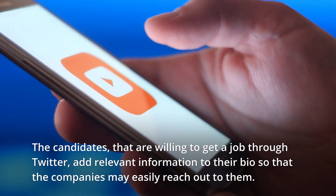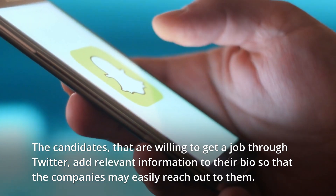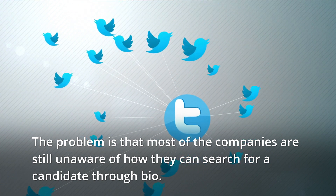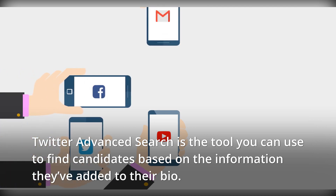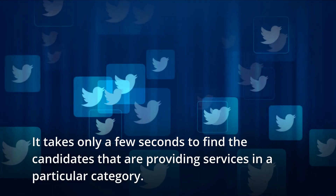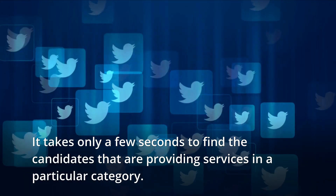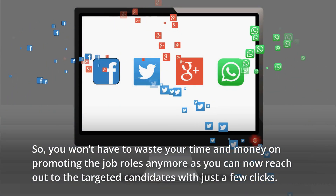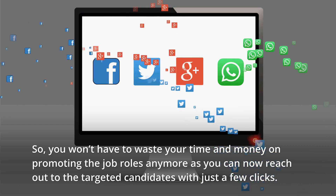Candidates that are willing to get a job through Twitter add relevant information to their bio so that companies may easily reach out to them. The problem is that most companies are still unaware of how they can search for a candidate through bio. Twitter Advanced Search is the tool you can use to find candidates based on the information they've added to their bio. It takes only a few seconds to find candidates providing services in a particular category, so you won't have to waste your time and money promoting job roles anymore — you can reach out to targeted candidates with just a few clicks.